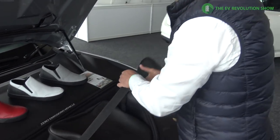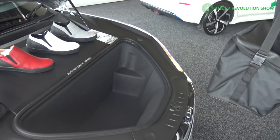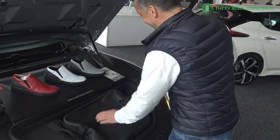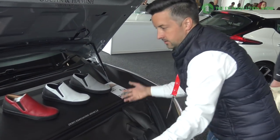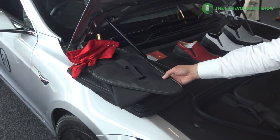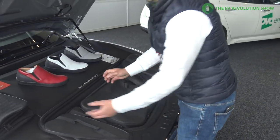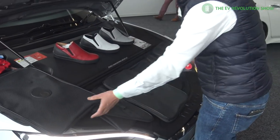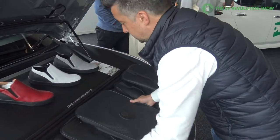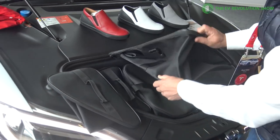Taking them all out, you can see the size of the space available — where a normal ICE vehicle would have its engine. They also do the Model X version of the luggage, which has four pieces: left and right side pocket pieces, and then two big square sections. Here's how they look flat-packed for delivery.